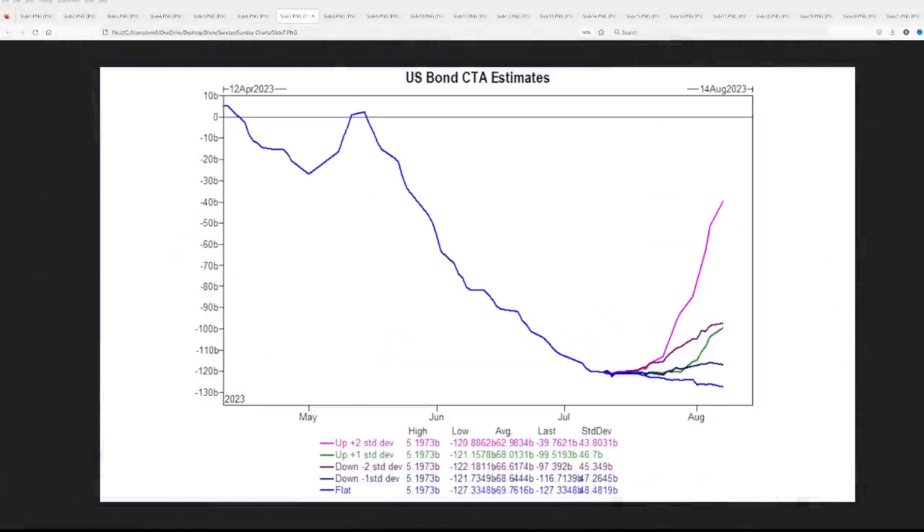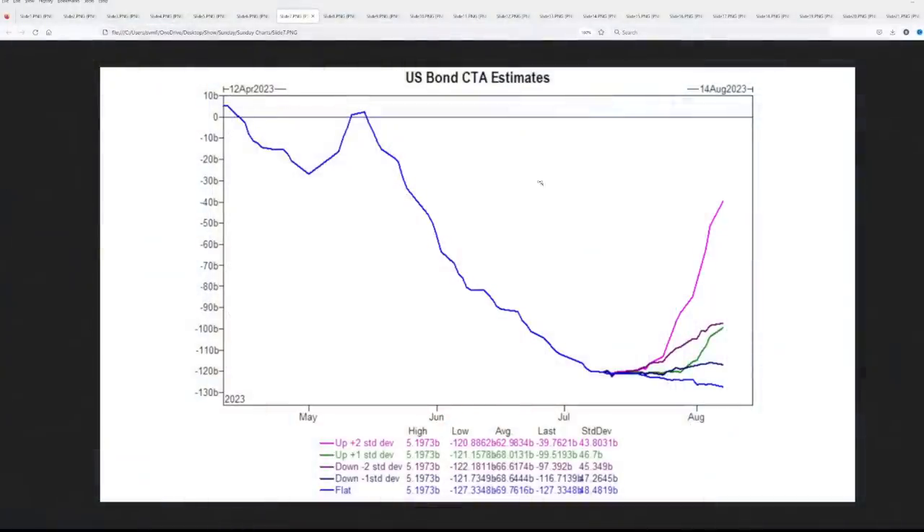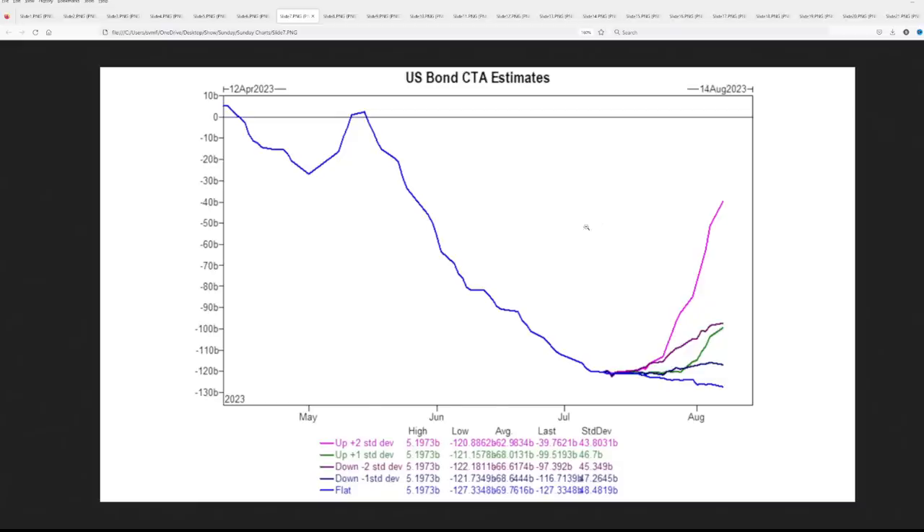On the bond market — if you want to be ahead of the machines — the probability that markets go higher gets thinner every week it doesn't go up, and machines then look to sell. On the upside reversal story, that's where the bond market is. From Goldman's U.S. bond CTA estimates: in a flat market they're marginal sellers; if bond prices go down they're buyers; if prices go down a bunch or go way up, they're big or monster buyers. Over the next month in an up tape, there's $219 billion to buy.